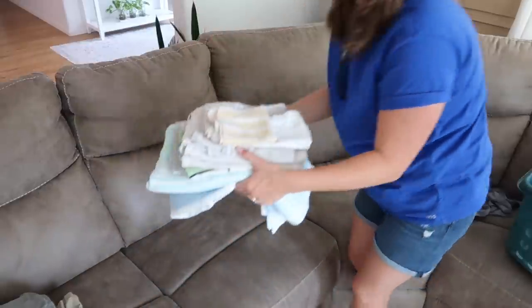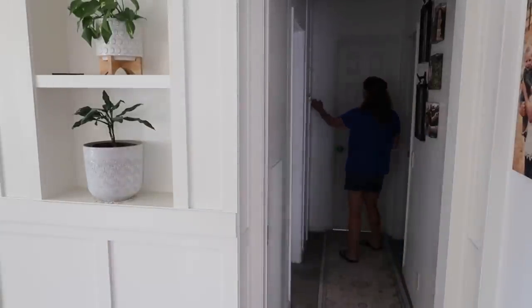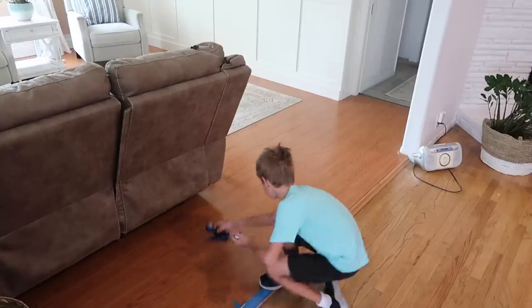One of the best things I did was to go more minimal with our towels. Each of us has two towels and then we have two extras for when we have guests.